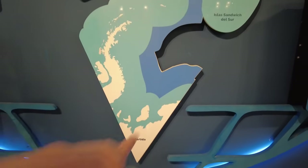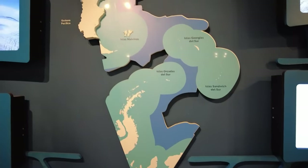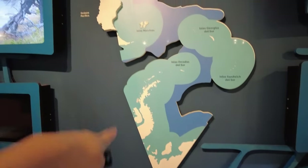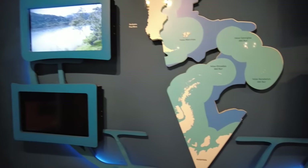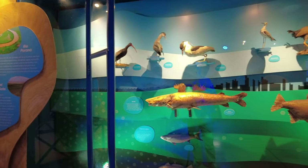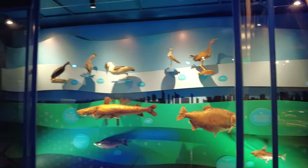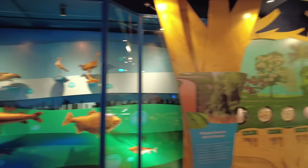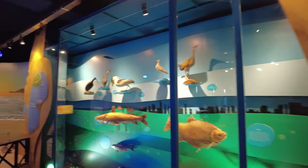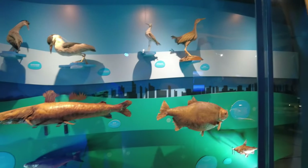Here we have some fish. A lot of these fish we've probably seen already because we went to the aquarium in Rosario - the Rio Parana Aquarium, link to that video in the description. We saw some cool fish in that aquarium. These of course are not alive, but we saw some cool living fish there.